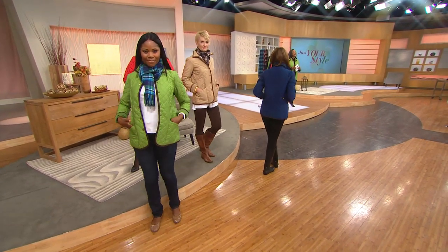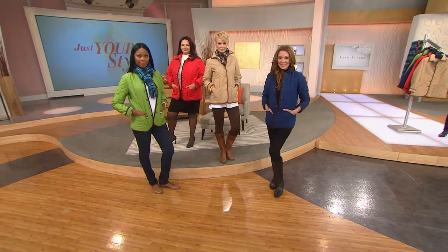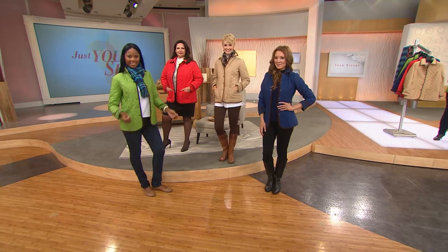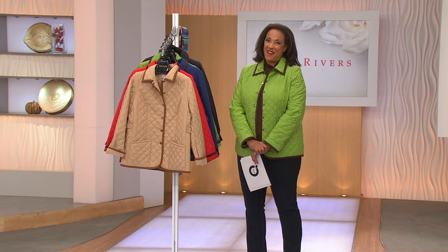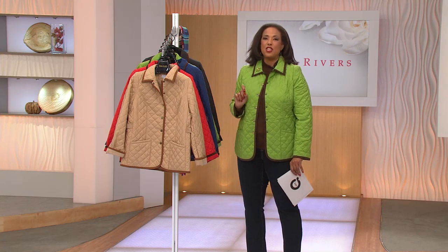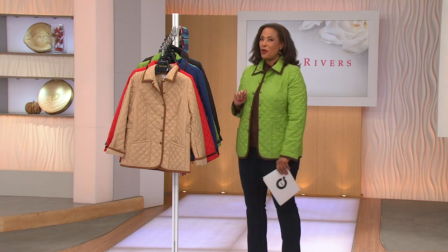Welcome to Joan Rivers, bringing you town and country chic in a jacket that will take you from season to season. Her first ever outerwear Today Special Value actually came about because last season Joan brought us a must-have quilted jacket. We expected to have enough for the entire season, and that jacket sold out in a single presentation. We knew we had to have it as a Today Special Value, and Joan and her team went back to the drawing board — adding things you will love at an unbeatable price under $60. Let me show you all of the colors.